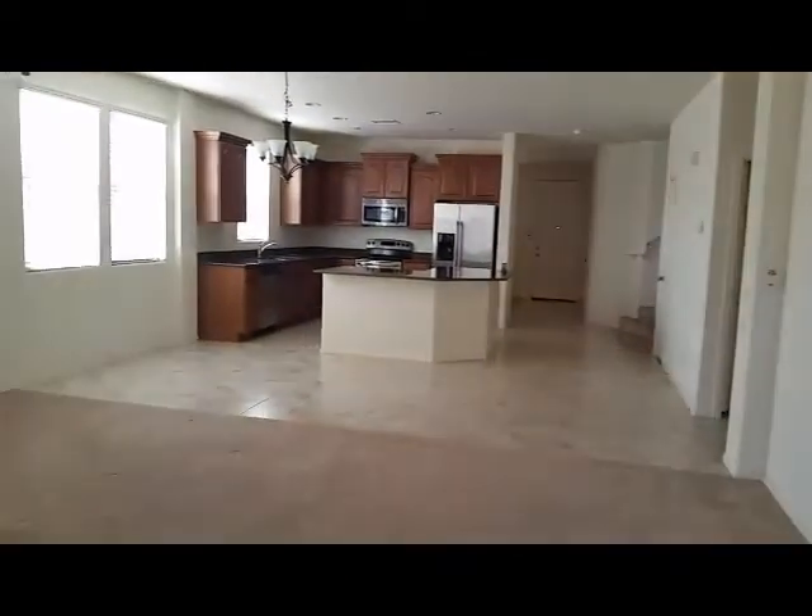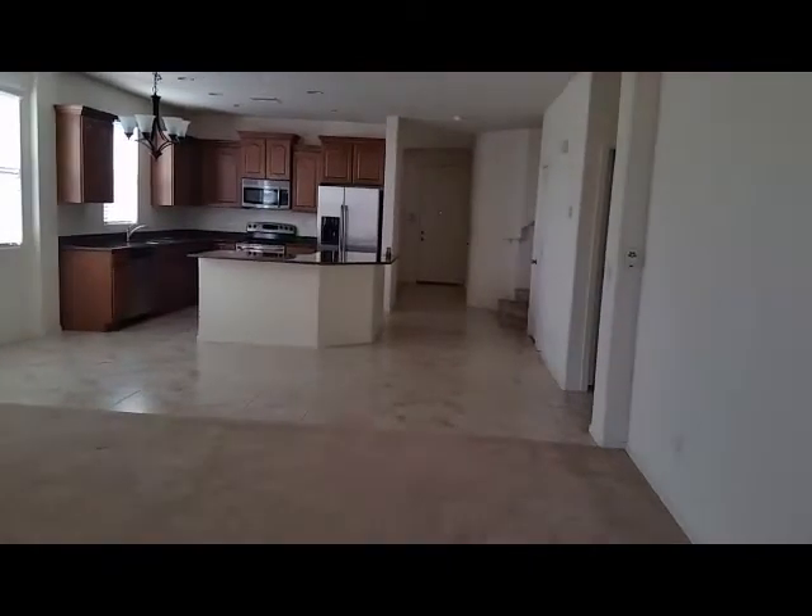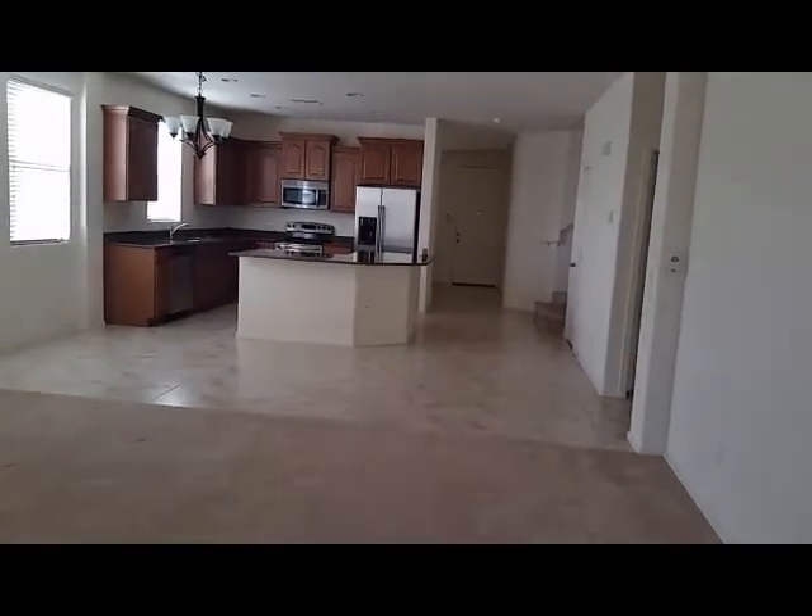This one I'd probably rate a five, maybe a six. But again, the room sizes are really big, which is good.